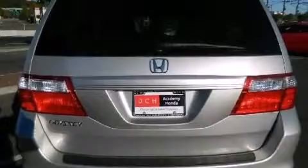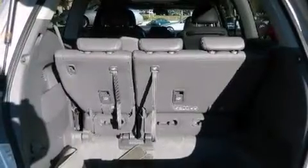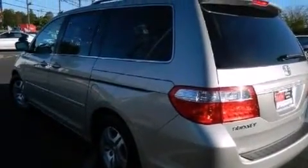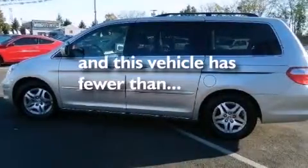A multi-function display, air conditioning, cruise control, a CD player, leather seats, 12-volt power outlets, front and rear floor mats, rear curtain airbags, a pass-through rear seat, and this vehicle has less than 63,000 miles.